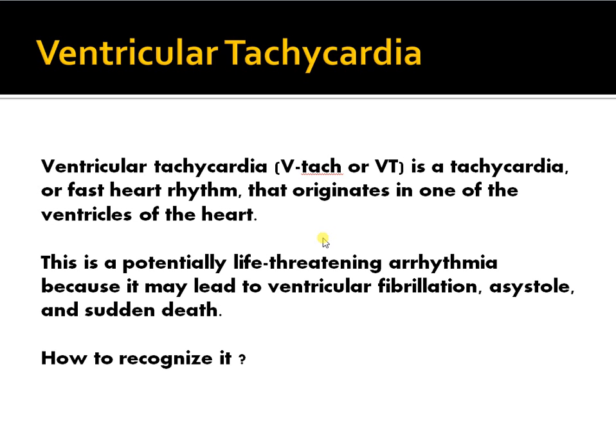Ventricular tachycardia is a potentially life-threatening arrhythmia that leads to ventricular fibrillation and sudden death. This can be prevented. You've probably seen this in a movie — or a James Bond movie — but we'll try to look at it from a medical perspective.